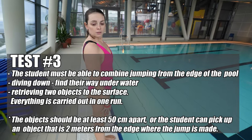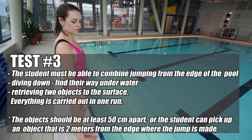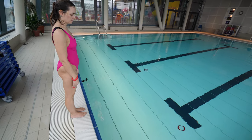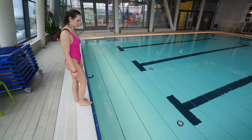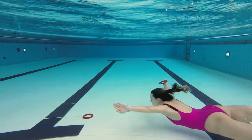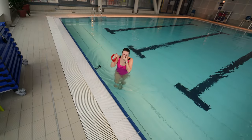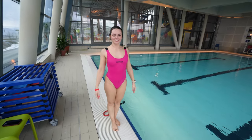Melanie, you're going to jump into the water, then pick up these objects. They're going to be 50 centimeters from each other and two meters from the edge of the pool. Jump in, swim to the bottom, get that one, swim and get that one, and then come out. Congratulations, you passed number three.